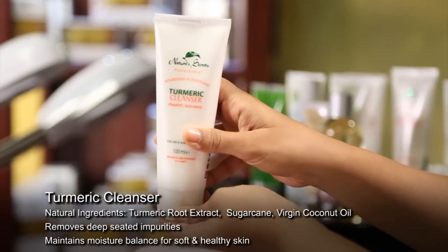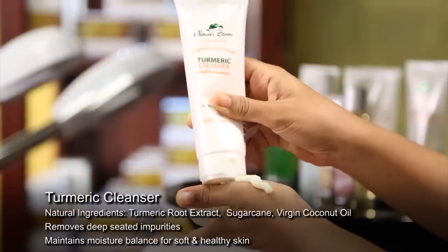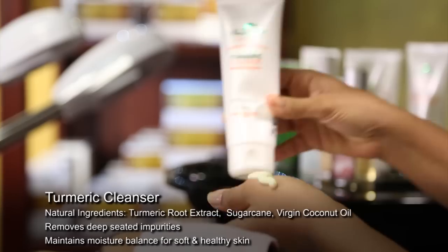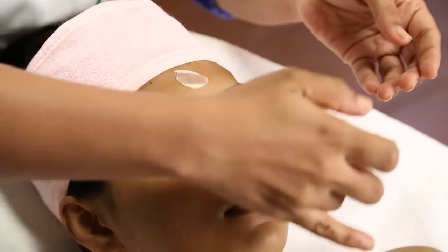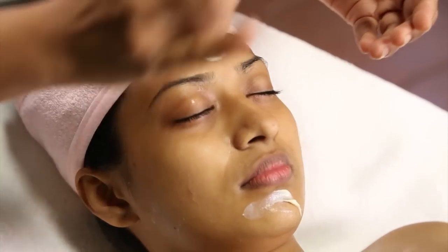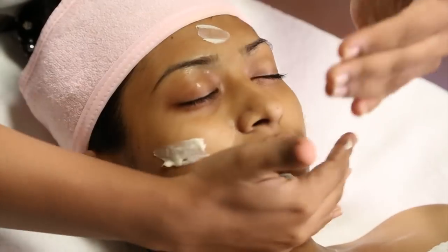Cleanse the face and neck with Nature's Secrets Turmeric Cleanser, enriched with turmeric, sugarcane and coconut oil. This cleanser removes deep-seated impurities while maintaining moisture balance for soft and healthy skin.